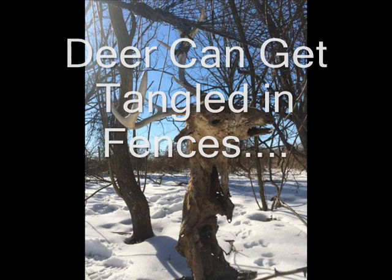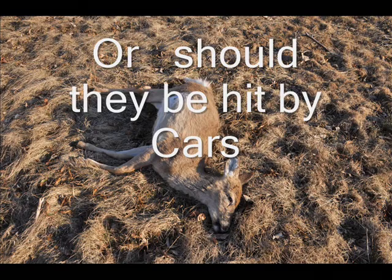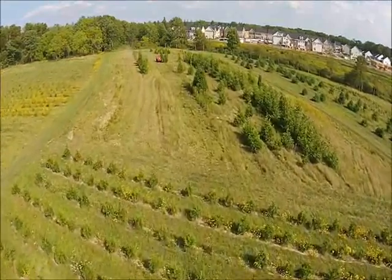We would rather have the deer harvested by hunters, so we have a hunter access program at Highland Hill Farm. We let you come and hunt for the day. Usually we ask you to bring something in the way of compensation.